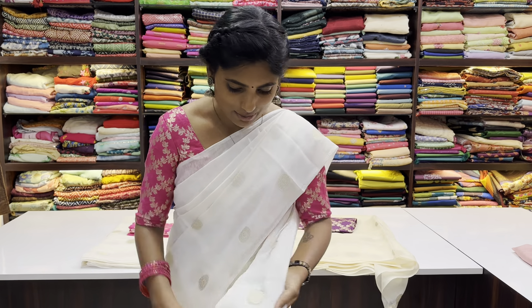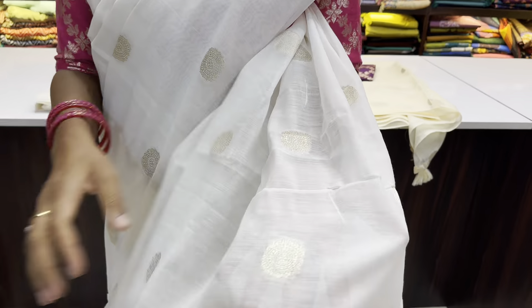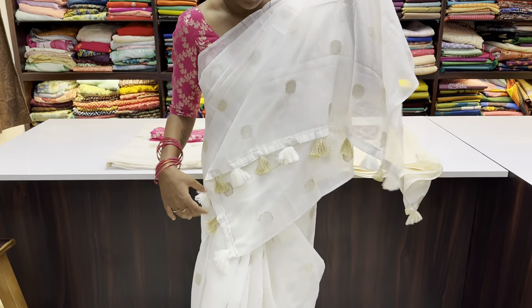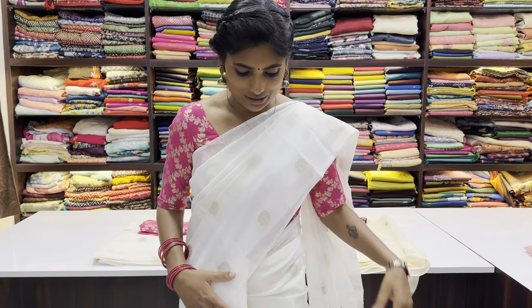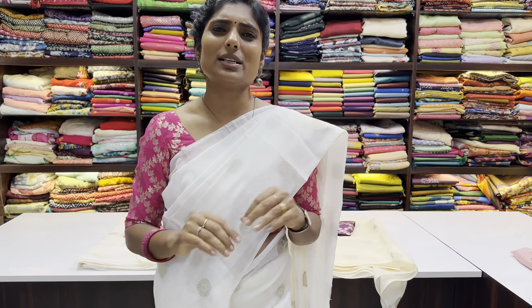This is a full sari, and there are some bodas here. It is a nice coin bodas style in silk sari. It is a nice look for the tassels — a very cute look. There is a nice contrast, and it has a Banarasi blouse match, which is a super highlight. It looks great with bangles. It is a super look, especially for college girls — very elegant.